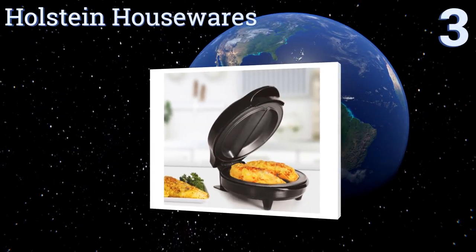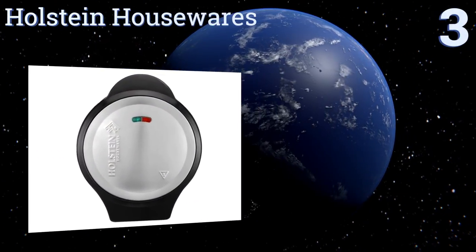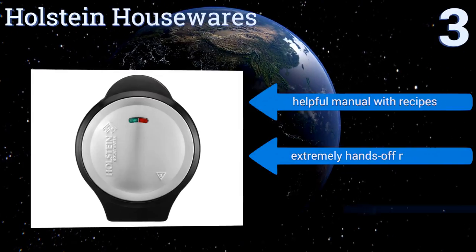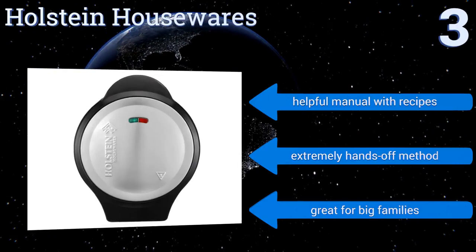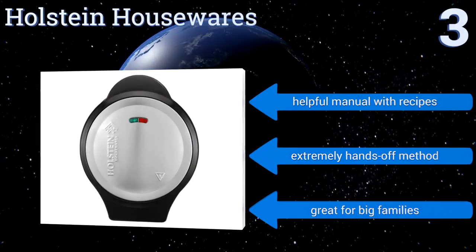Nearing the top of our list at number three, this contraption from Holstein Housewares takes all of the guesswork out of making breakfast, acting kind of like a George Foreman grill for eggs. This machine has non-stick cooking surfaces that heat up both sides equally, so you never have to flip another omelette again. It includes a helpful manual with recipes and offers an extremely hands-off method. It's great for big families.